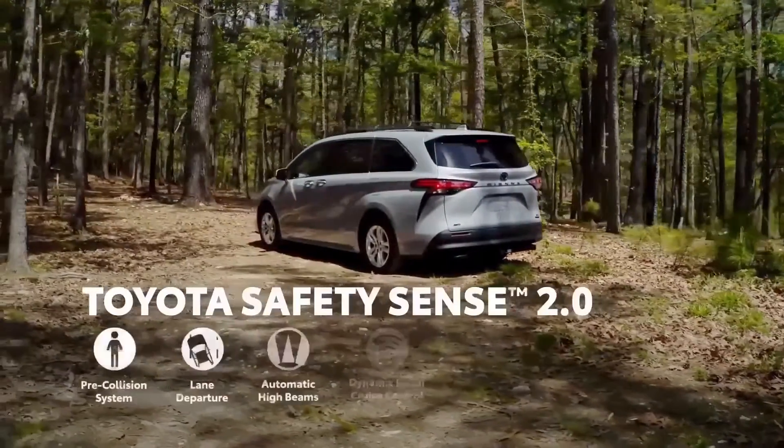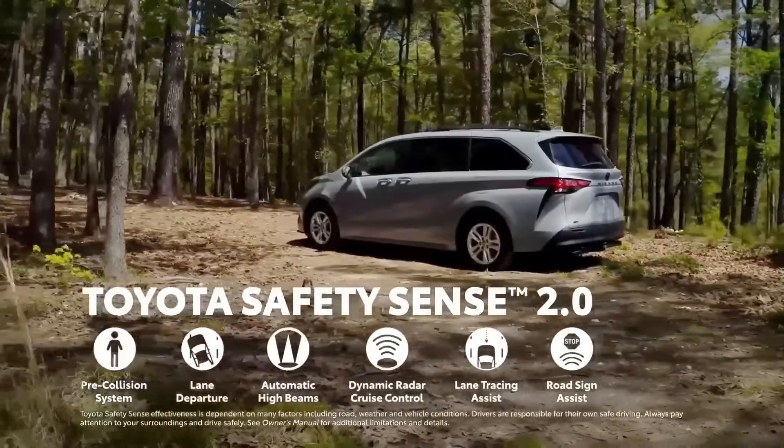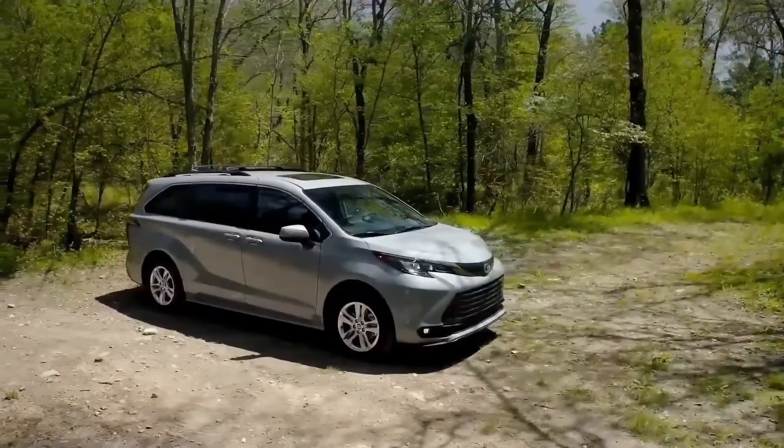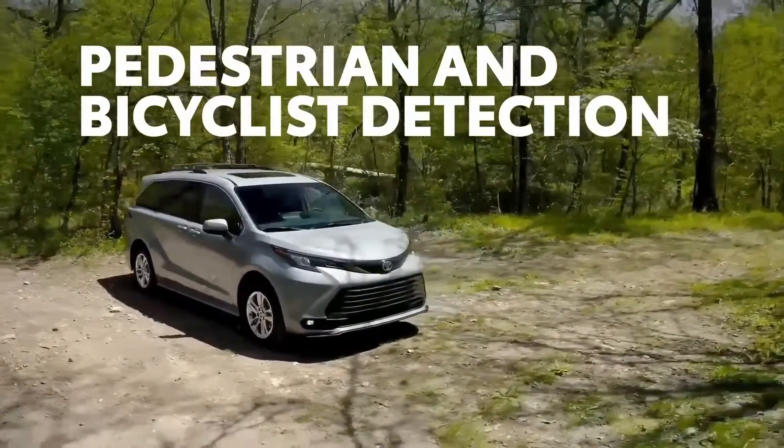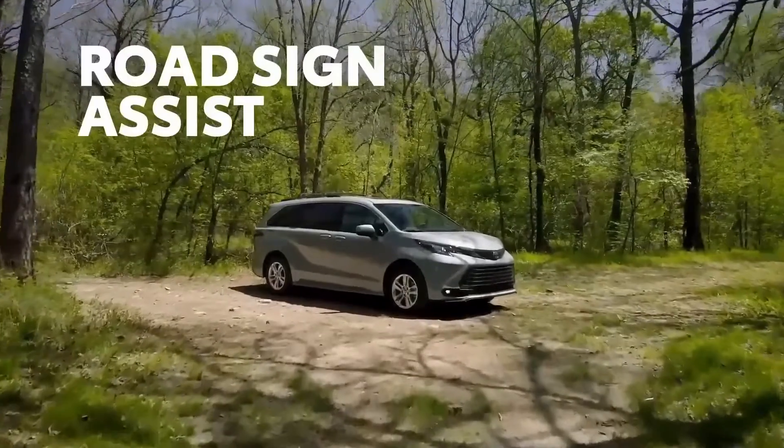Safety takes a front seat too. With the standard Toyota Safety Sense 2.0 suite of active safety features, including functionality like a pre-collision system with pedestrian and bicyclist detection, lane tracing assist, and road sign assist.